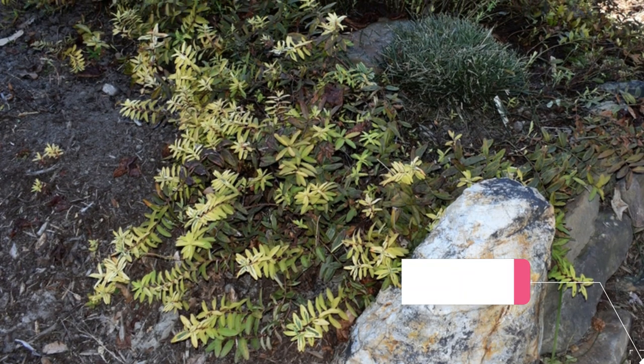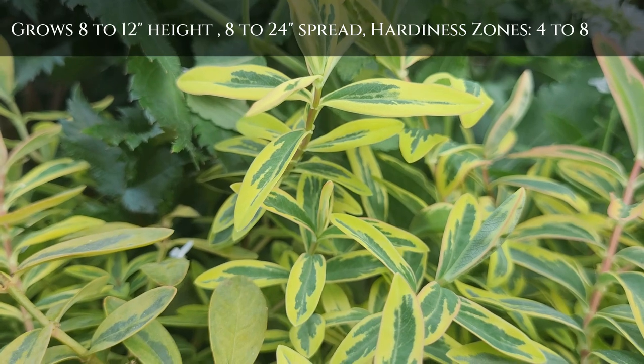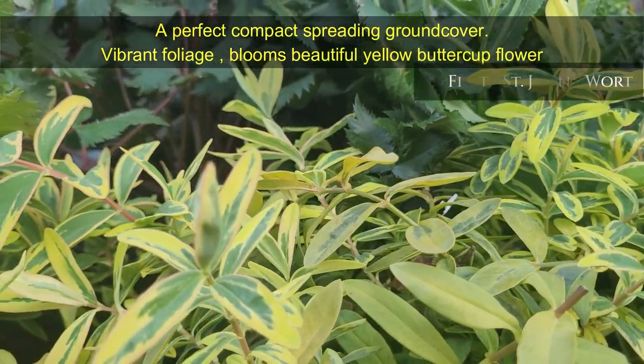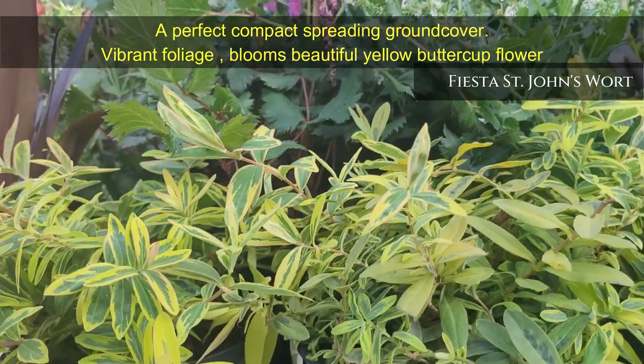Fiesta St. John's Wort — a perfect compact spreading ground cover variety with stunning lemon yellow and blue-green variegated foliage. It blooms beautiful yellow buttercup flowers at the ends of the branches from early to mid-summer. It grows 8 to 12 inches in height, 8 to 24 inches spread, and hardiness zones are 4 to 8.